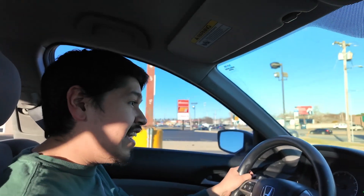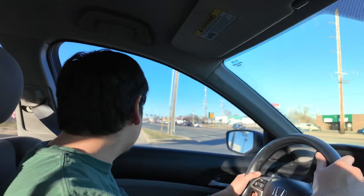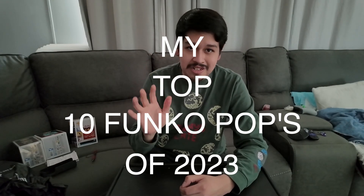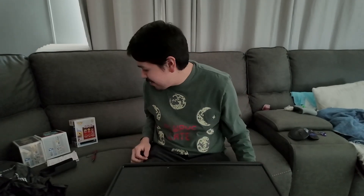Now that we've finished going to Hot Topic, Box Lunch, and Hero Haven, it's time to go back home and review these Funko pops. Before we review what we bought from Hot Topic, we're going to go over my top 10 favorite Funko pops from 2023, so let's jump into that right now.